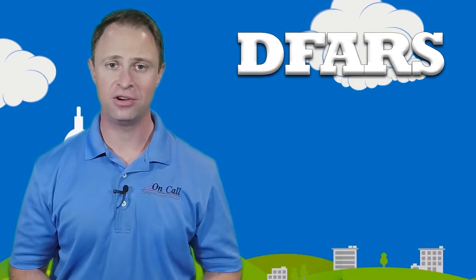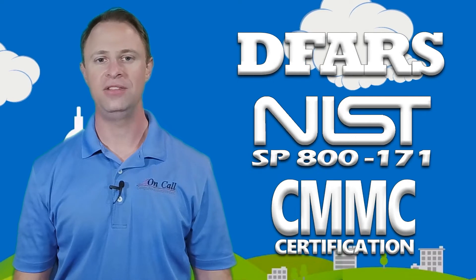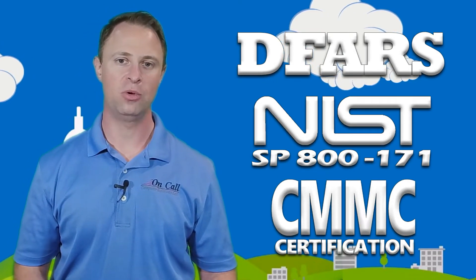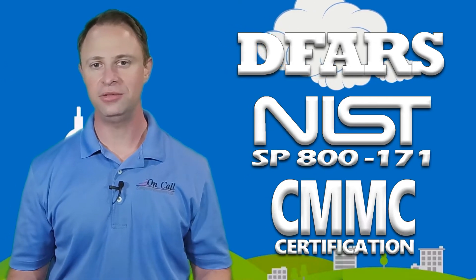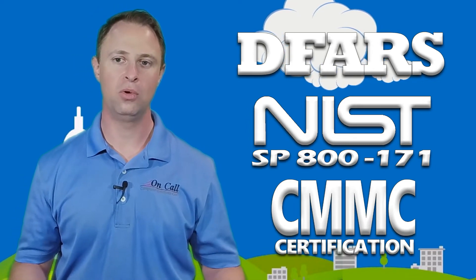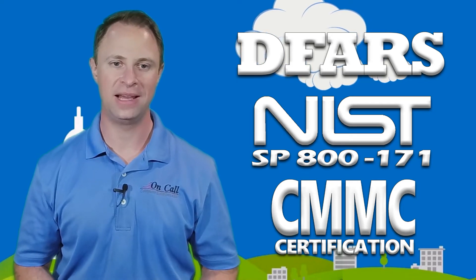If you're trying to get compliant with DFARS, NIST SP-800-171, or CMMC on your own and you're looking for help, our compliance experts are always on call for you. Visit NIST-800-171-compliance.com or check out the bio below for links. There you can find more information about how we can help, self-schedule time at your convenience with one of our compliance experts, or learn more about our completely done-for-you services that can have you on your way to being compliant in just two to three days.